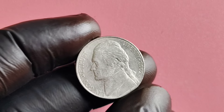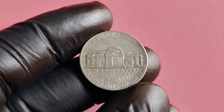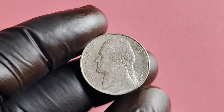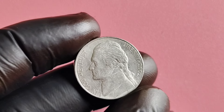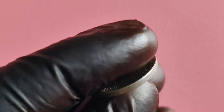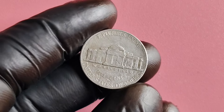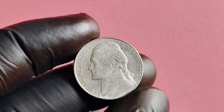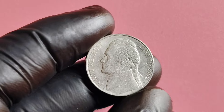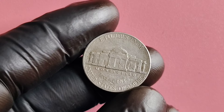It's believed that this error occurred due to a die clash during the minting process, resulting in this unique and rare variety. Just how valuable is the 2002 D-Mint Mark Jefferson nickel with a spitting eagle error? The value of a coin can fluctuate based on various factors such as condition, rarity, and demand. However, some collectors have been known to pay anywhere from hundreds to even thousands of dollars for a single coin in pristine condition.